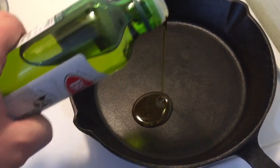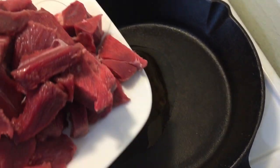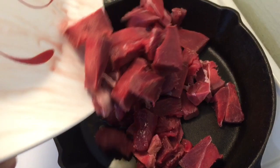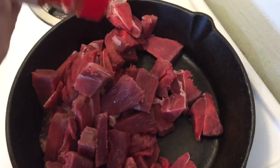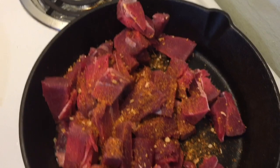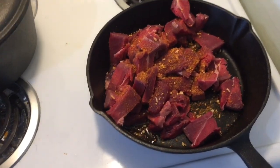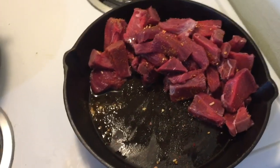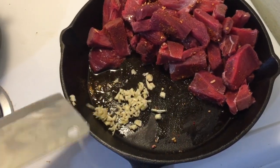Just gonna put a bit of oil in the pan and throw in the moose, just give it a quick fry. Give it a good sprinkle of roasted garlic and roasted garlic and peppers. Gonna give this a little burn now, then we'll cut up the vegetables. I also have two cloves of garlic going in, so it'll all fry up together.